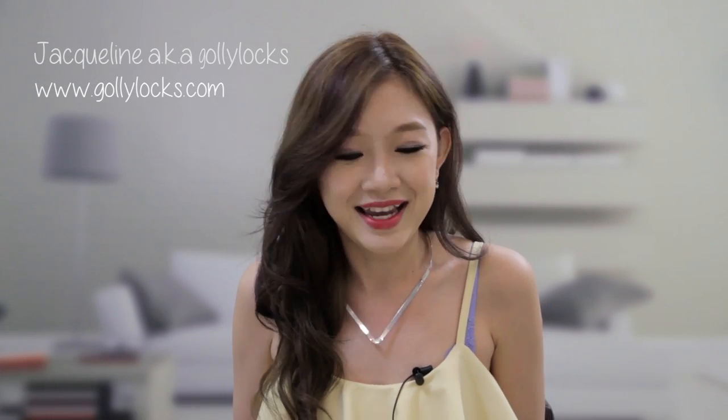Hi everyone! My name is Jacqueline and I'm also known as GoliLox. Today I'm going to bring to you some reviews of facial products, hair products and all the other miscellaneous stuff. All these products are actually included in the April Black Box, which I've received and I'm really happy with because I love all these products.